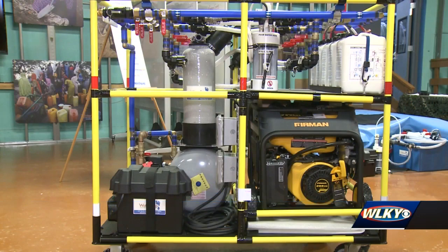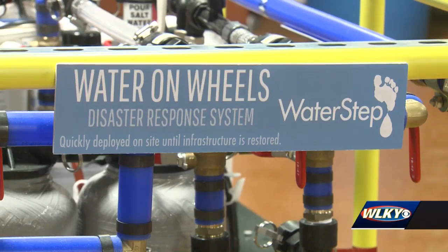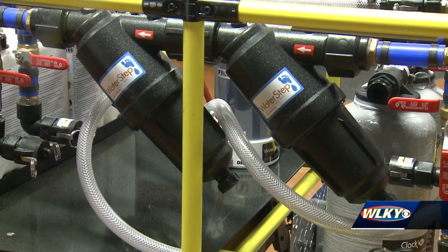In a disaster, water takes on new meaning — it's life and death. Waterstep showed off this new machine known as the Wild Card. It's essentially a water cleaning system on wheels.